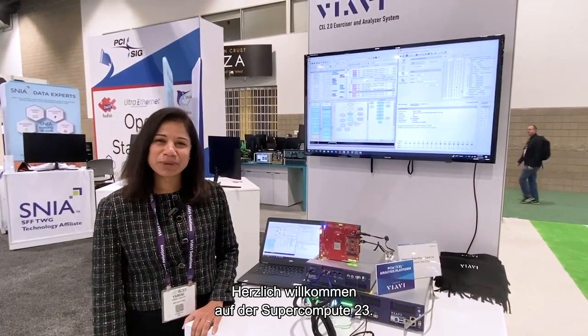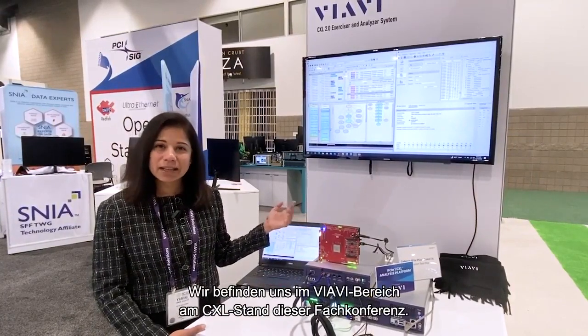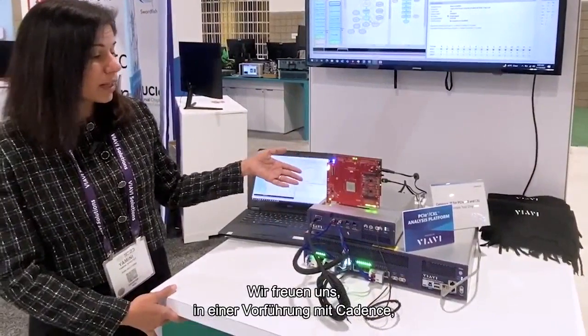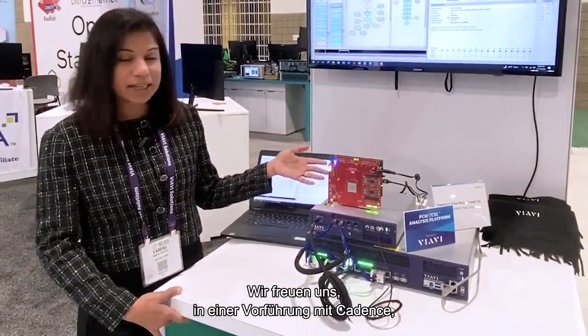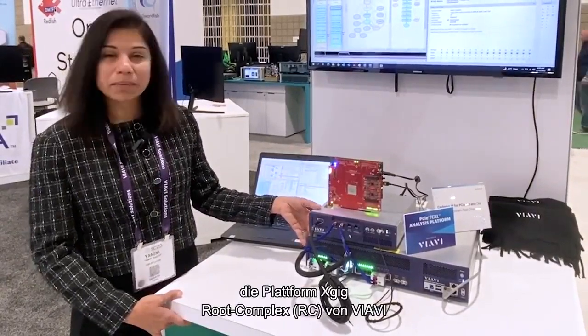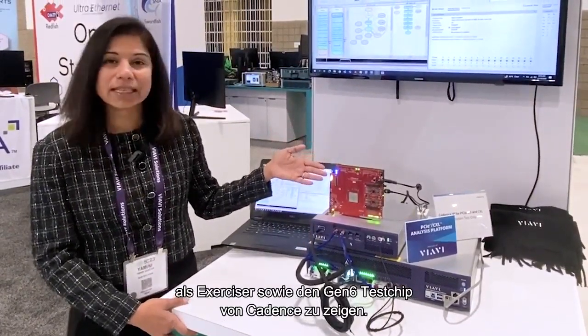Hello everyone, welcome to SuperCompute 23. We are at the VRV pod at the CXL booth at this event. Today we are very excited to show a live demo with Cadence — a joint demo with Cadence — with VRV's XGIG root complex platform acting as the exerciser and the Cadence Gen 6 test chip.